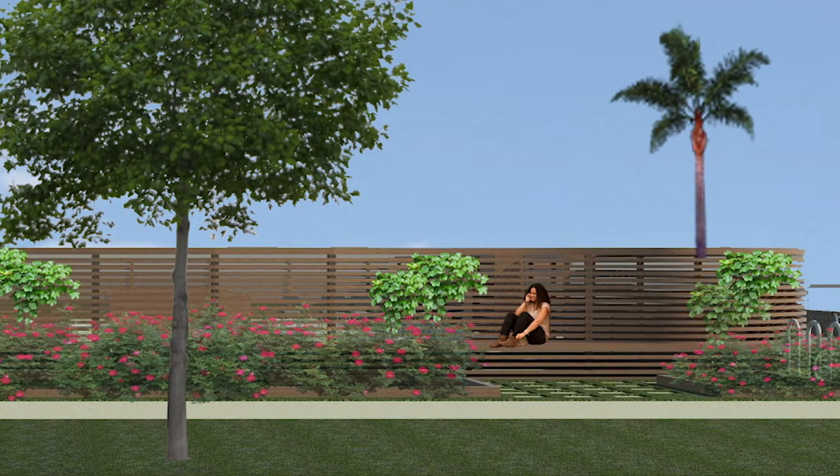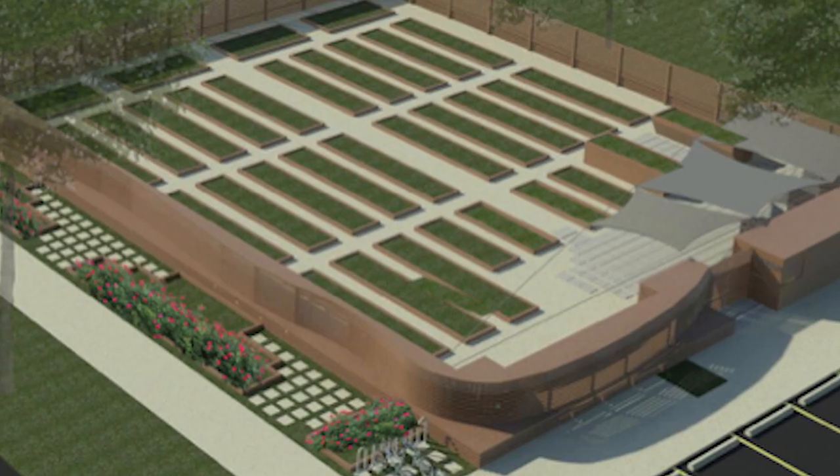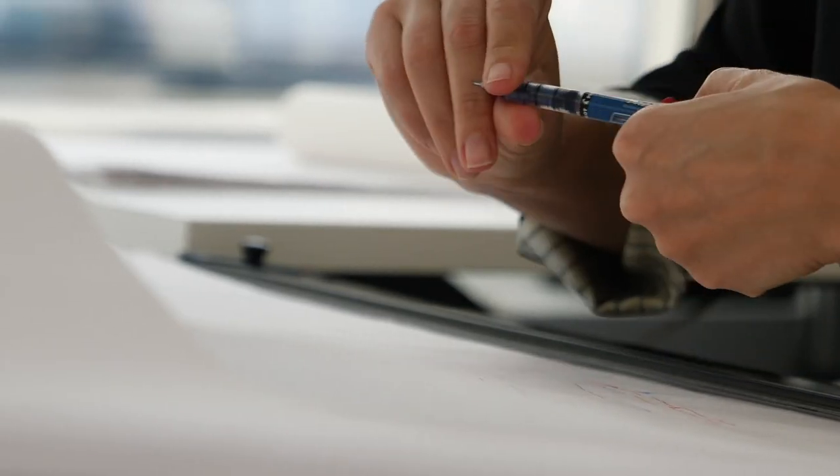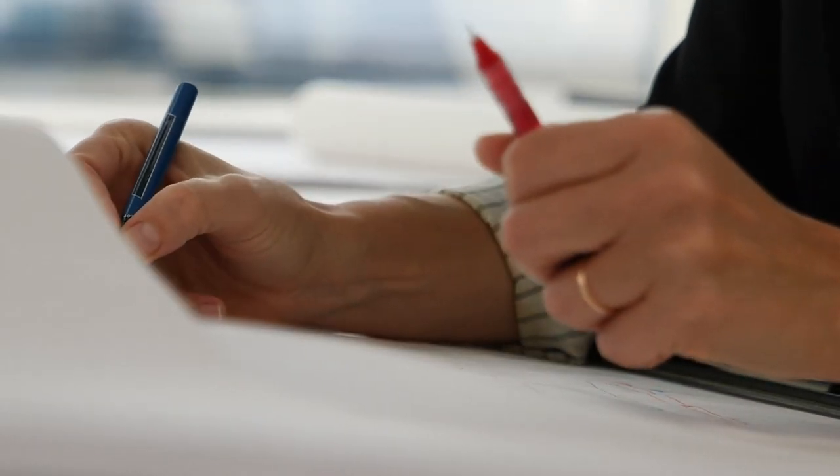Architects play a key role as civic leaders of the community. We are trained to have a little bit of knowledge of everything, and we know how to bring people together, bring knowledges together, know what to highlight and bring importances, and compose these in a way that will help the community.